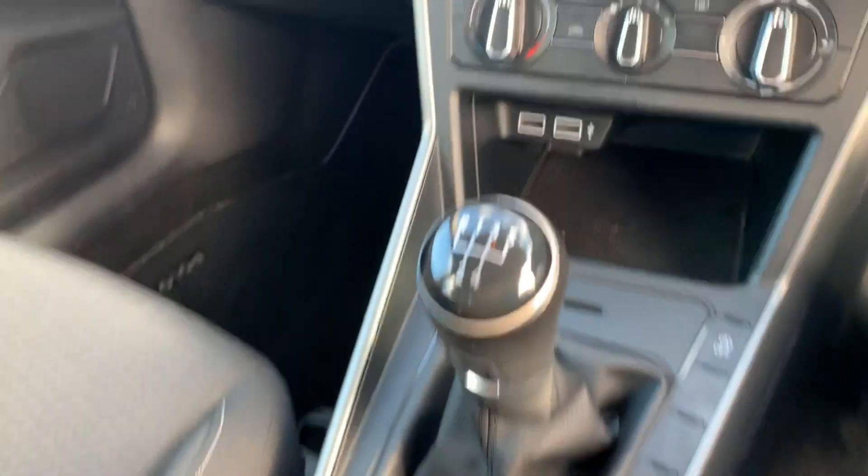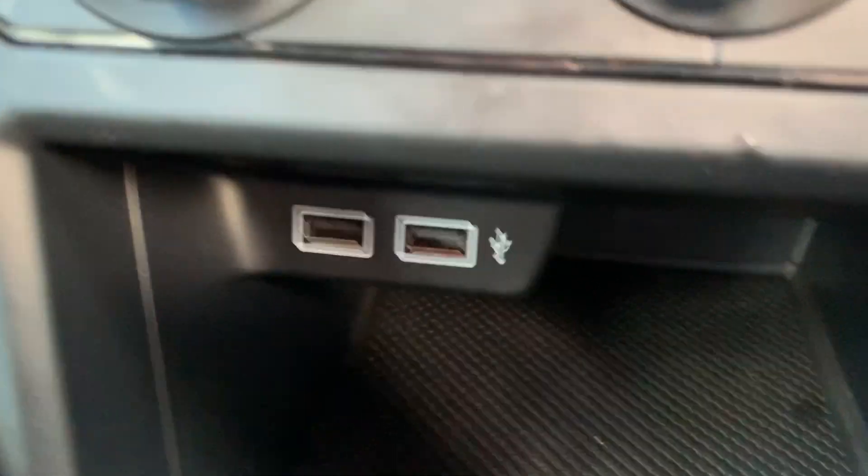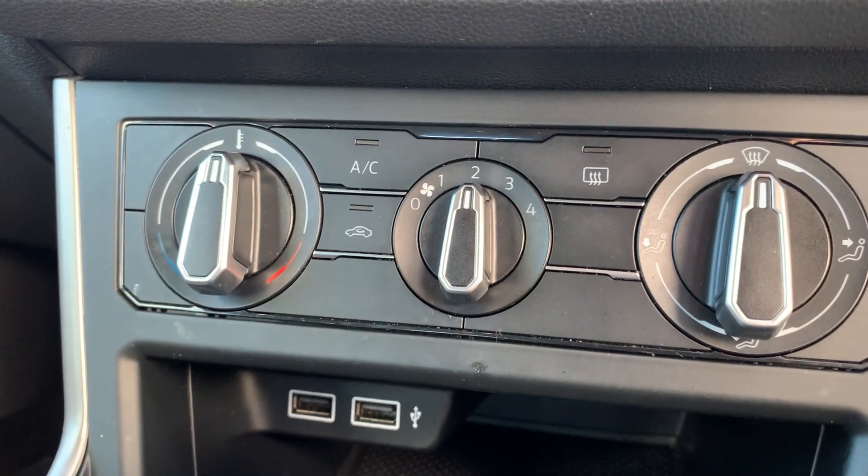Manual gearbox. You've got your two USB ports down there. Air conditioning.